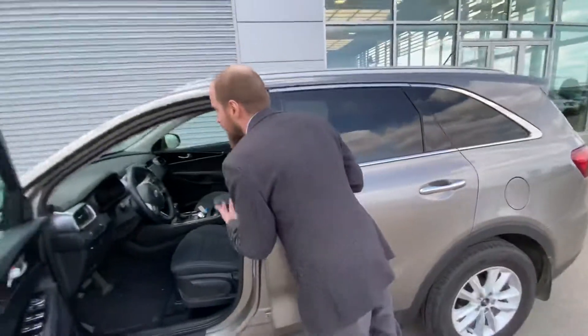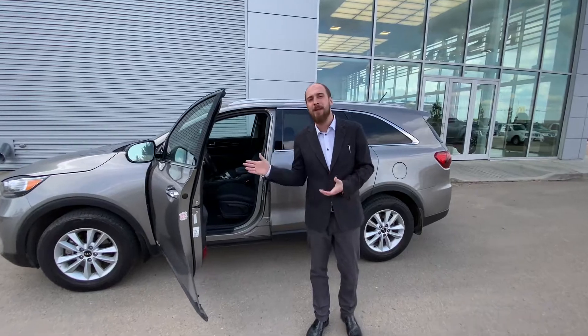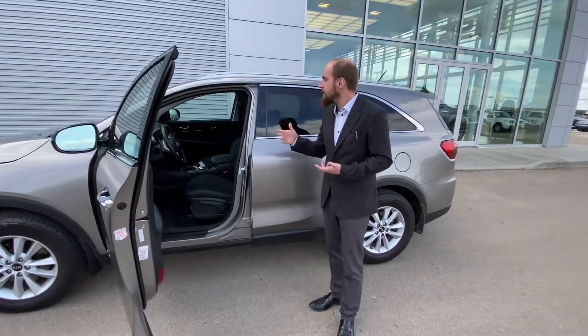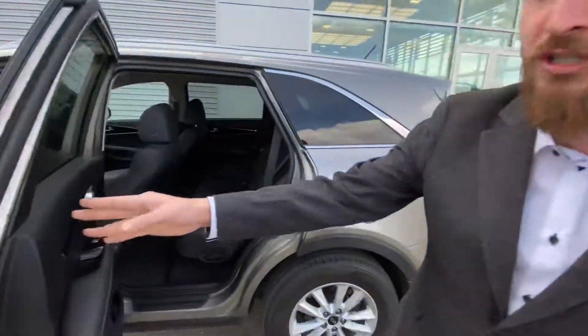This one only has 39,582 kilometers on it, so you're going to still be in that manufacturer's warranty time. Heated seats, heated steering wheel and a backup camera add to the features on this vehicle.